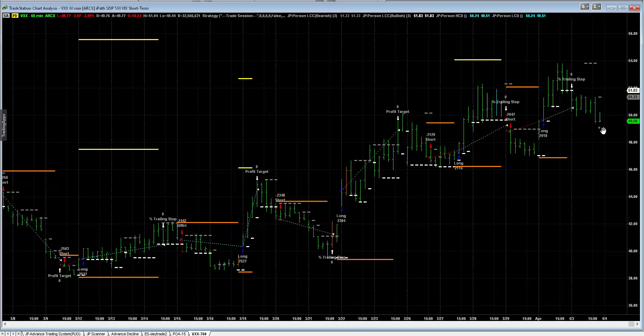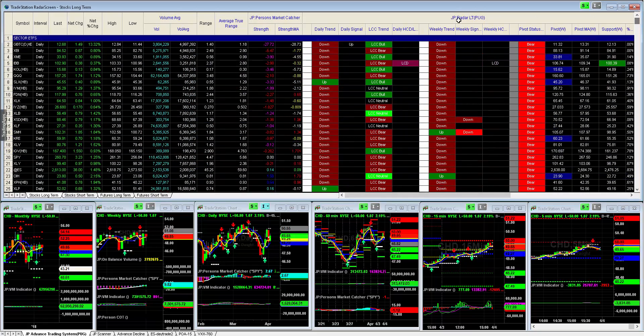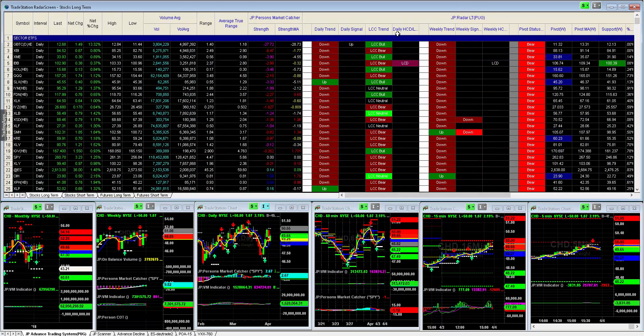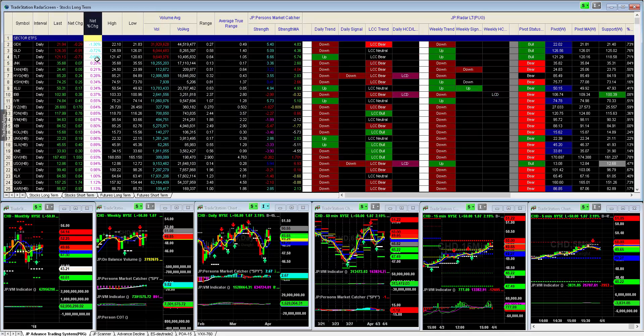I am more in line with the fact that the market is going to base out here. We have an unemployment report out on Friday. I'm not really looking for the market to tear out to the upside. There are a lot of different sectors, and as you can see, many are still negative even though we had a very positive day today.